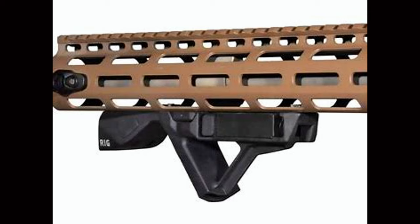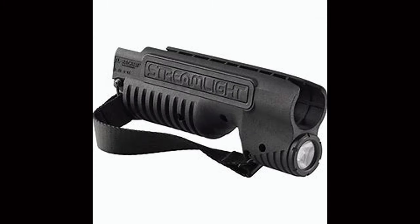Finding the right grip and light combination can be tricky, but the Rig takes care of it. The rechargeable batteries can be charged in place with a USB-C charger, so plug your gun in before you go to sleep and you'll be good to go.